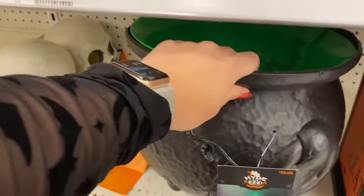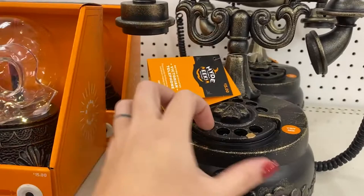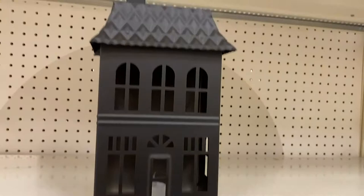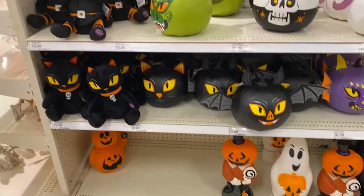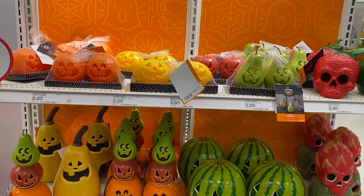I was looking for these metal haunted houses — rumor has it Target has a few that are only $10 each, which is the cheapest I've ever seen a haunted house. They only had one at this location, so I'm driving over to another location where an employee told me they had more. She scanned the barcode for me. There were so many fun things — it's kind of overwhelming but I'll try my best to recap.